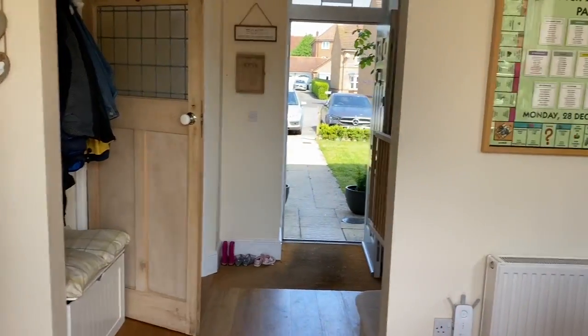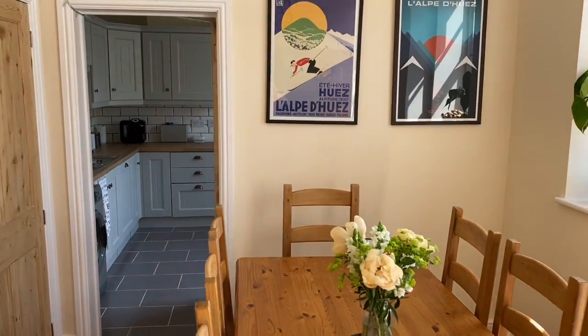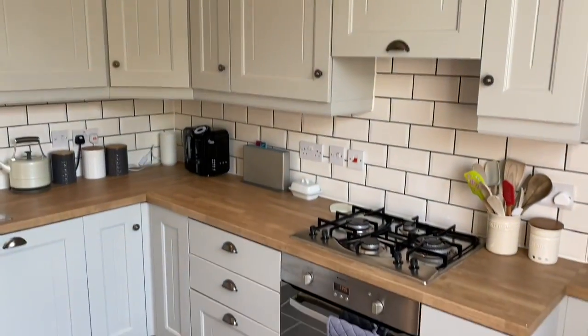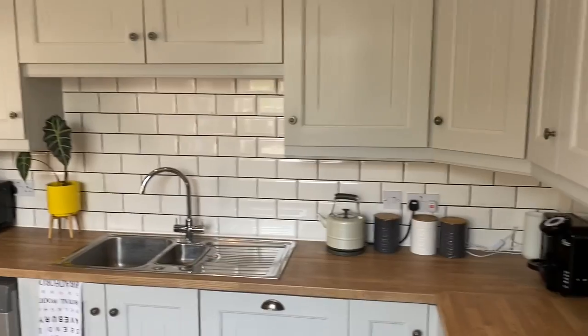From the hallway, there is an open-plan dining room with engineered oak flooring and a downstairs cloakroom. This leads into an attractive refitted kitchen with tiled flooring and a range of integrated appliances.